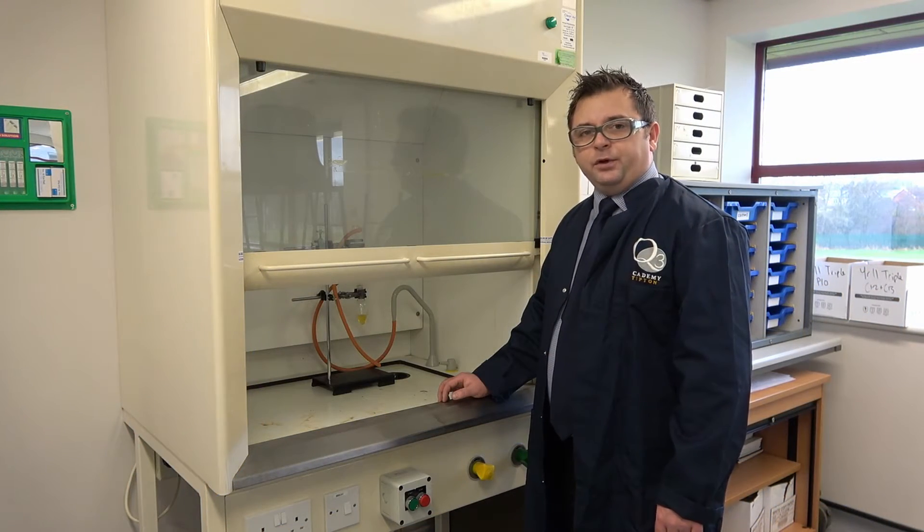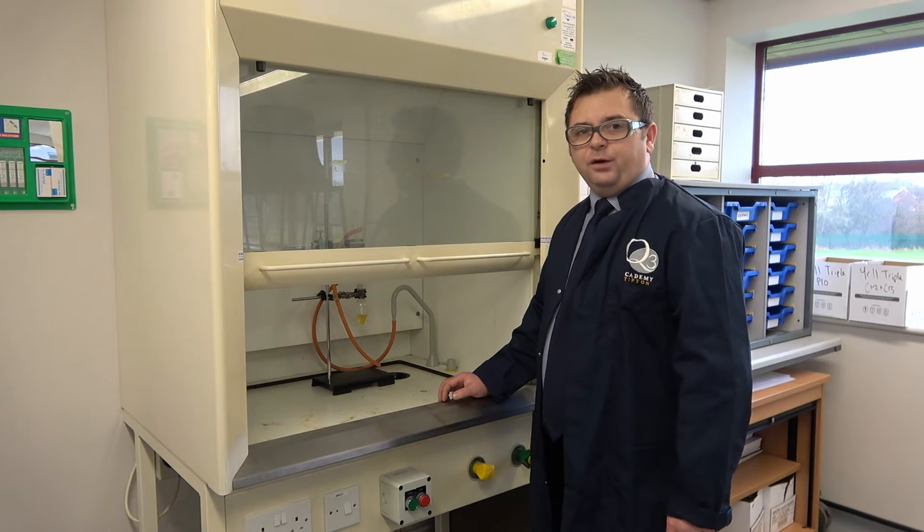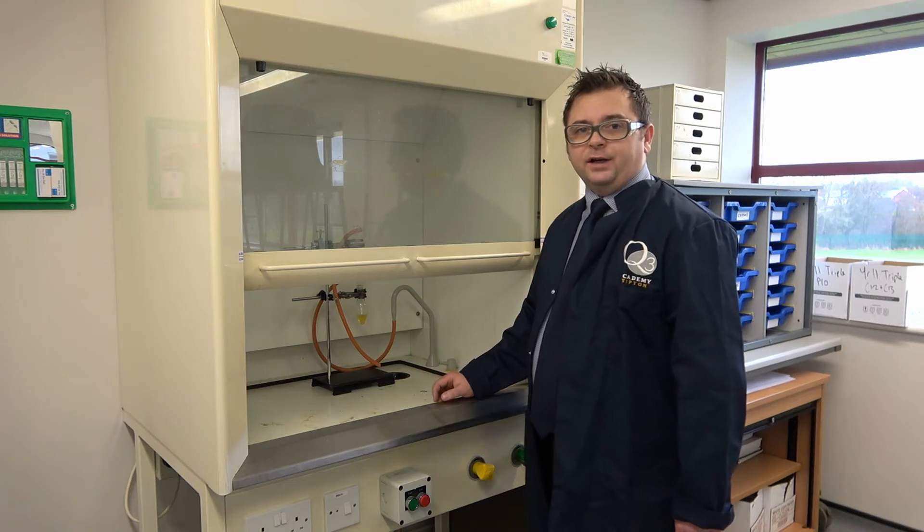Sometimes, due to the nature of the chemicals that we use, we may need to use the fume cupboard. This allows us to work safely and any harmful fumes to be taken away and extracted outside.